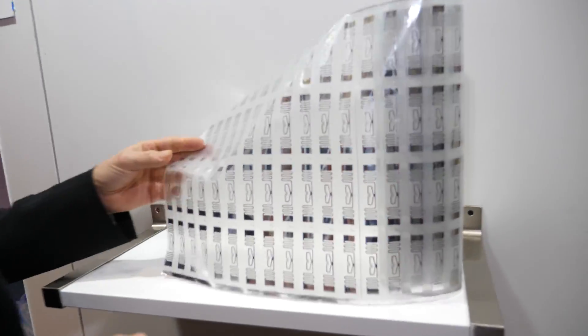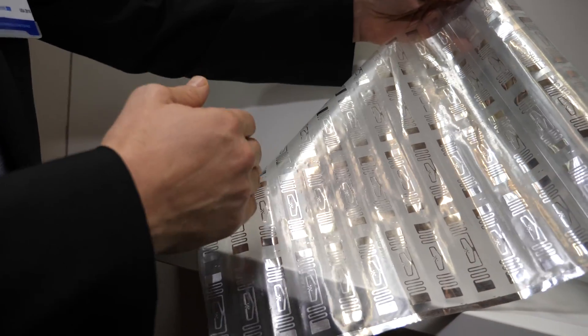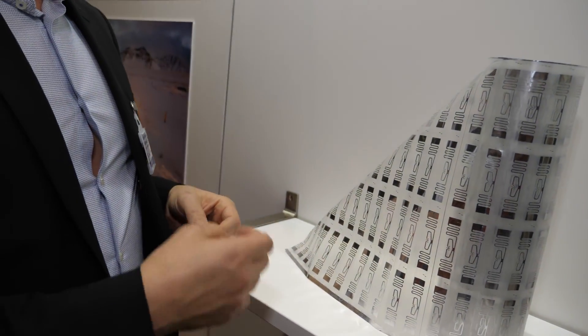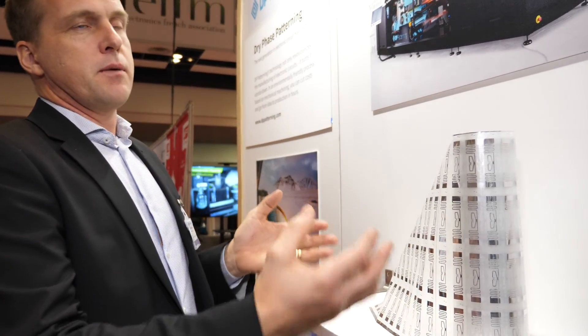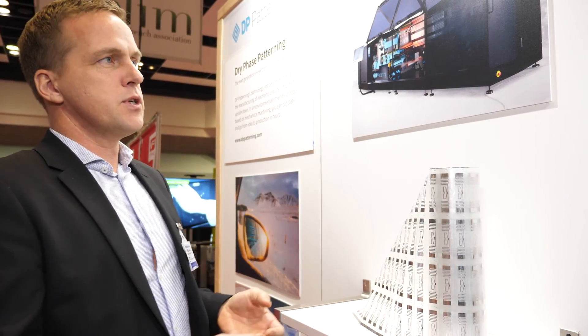So this is a typical RFID product, how it comes out from one of our production machines. After this first manufacturing step of the antenna, they just add the chip. It's mounted by ACP, direct attached to this surface. So there's no need for doing anything between our machine and the pick and place machine — no cleaning, no treatment, you just feed the roll into the next machine.